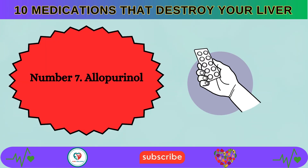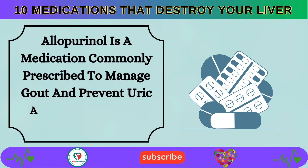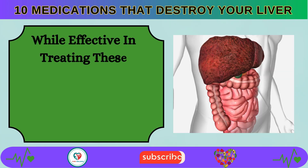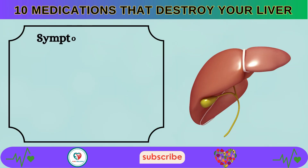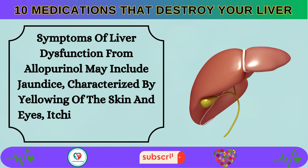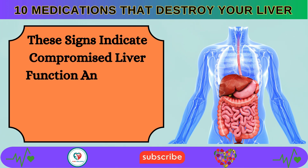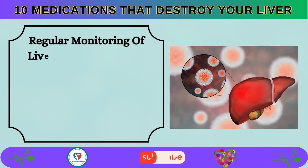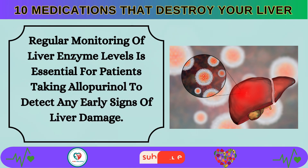Number 7: Allopurinol is a medication commonly prescribed to manage gout and prevent uric acid buildup in the body. While effective in treating these conditions, allopurinol can also lead to liver damage in some individuals. Symptoms of liver dysfunction may include jaundice, characterized by yellowing of the skin and eyes, itching, and flu-like symptoms. Regular monitoring of liver enzyme levels is essential for patients taking allopurinol.